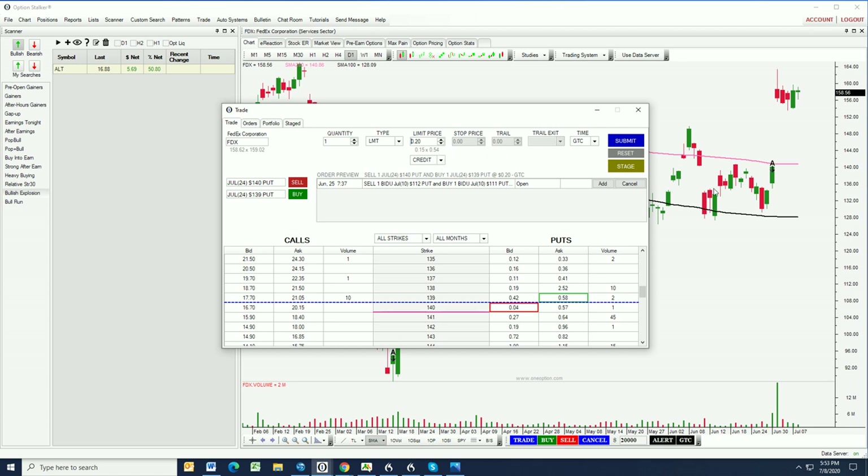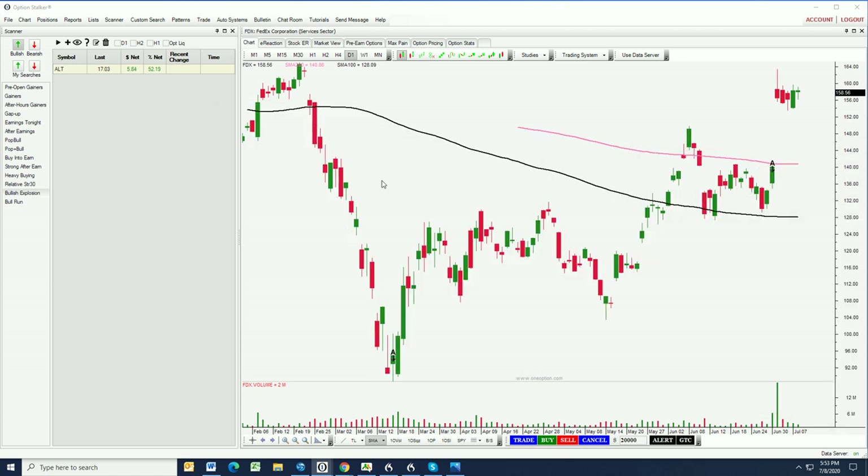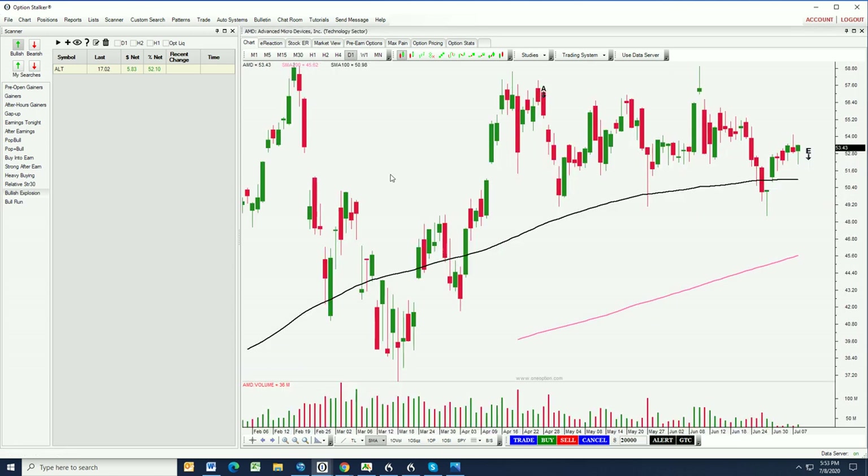To recap this trade on FDX: we're selling the July 24th expiration, selling the 140 puts, buying the 139 puts, for a 20-cent credit. I like this trade — if we can get filled I think it's going to be a good one. I'm going to try and do six bullish put spreads this week. Are we going to get filled on all six? Heck no, but we may have a chance to get filled on at least a couple of them, and that'll be good.